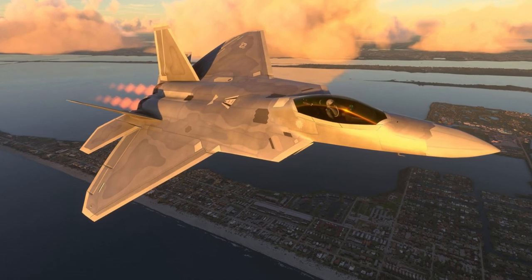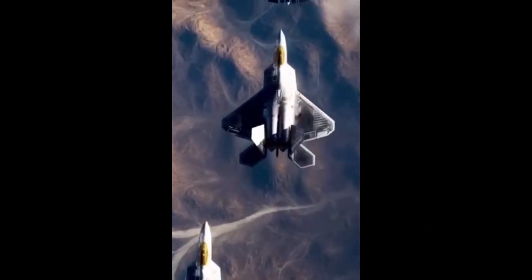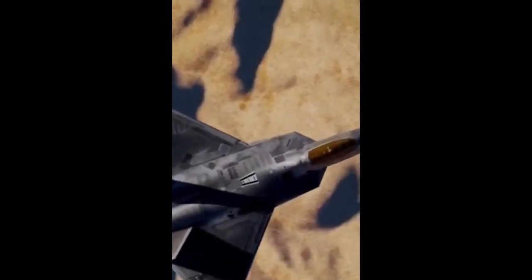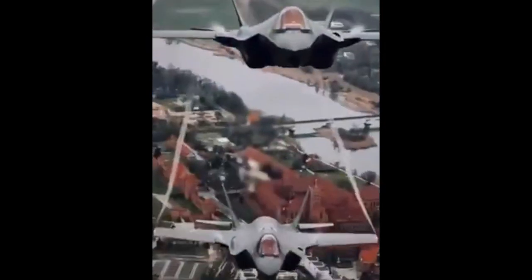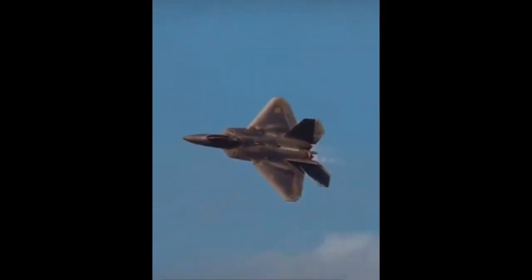The F-22 was designed to be highly difficult to detect and track by radar, with radio waves reflected, scattered, or diffracted away from the emitter source towards specific sectors, or absorbed and attenuated. Measures to reduce radar cross-section include airframe shaping such as alignment of edges and continuous curvature of surfaces, internal carriage of weapons, fixed geometry serpentine inlets and curved veins that prevent line-of-sight of the engine faces from any exterior view, use of radar absorbent material (RAM), and attention to detail such as hinges and pilot helmets. The F-22 was also designed to have decreased radio frequency emissions, infrared signature, and acoustic signature, as well as reduced visibility to the naked eye. The aircraft's flat thrust vectoring nozzles reduce infrared emissions of the exhaust plume to mitigate the threat of infrared homing, heat-seeking, surface-to-air or air-to-air missiles. Additional measures include special topcoat and active cooling to manage heat buildup from supersonic flight.